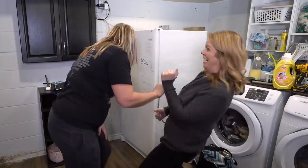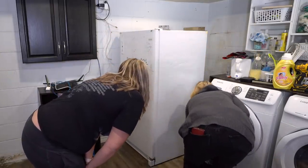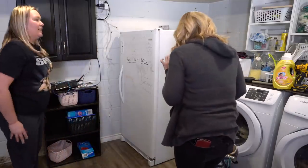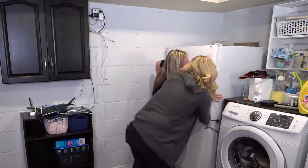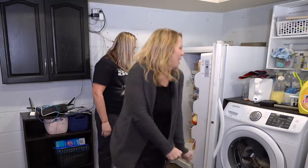A spider! It is a big one. It ran under your washer. It's okay. It's a centipede — they eat the spiders. It will be fine. Girls can't what? We did it!